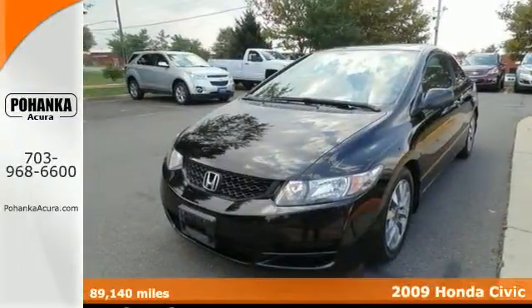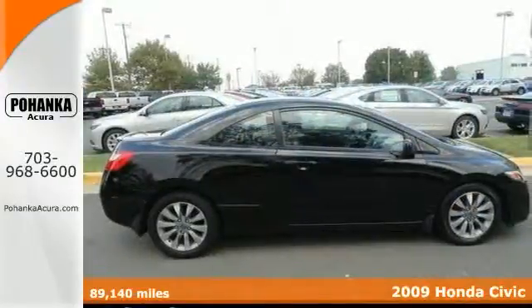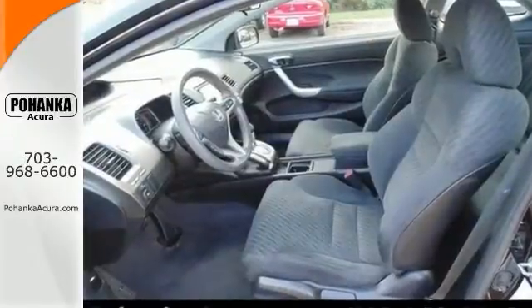Attention! Hang on to your seats. Check out this handsome 2009 Honda Civic. The quality of this superb Civic is sure to make it a favorite among our more informed buyers.